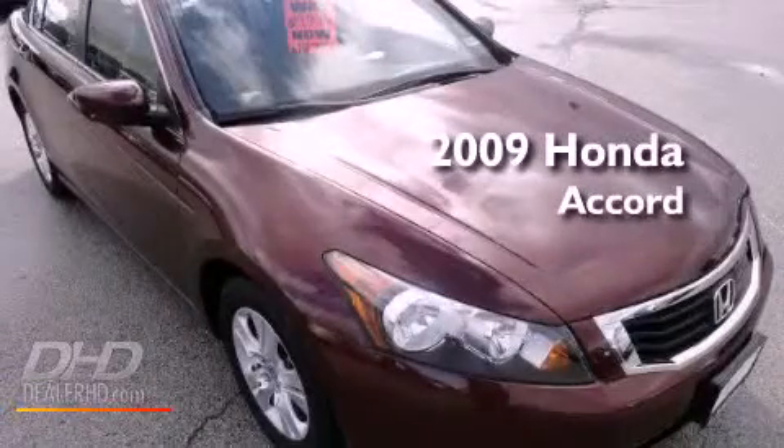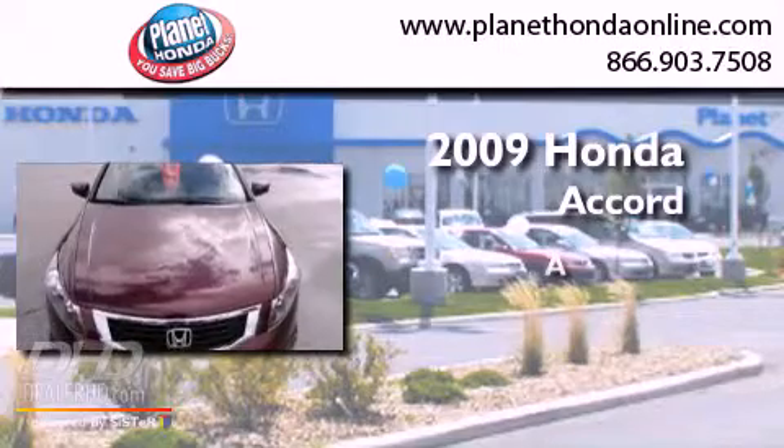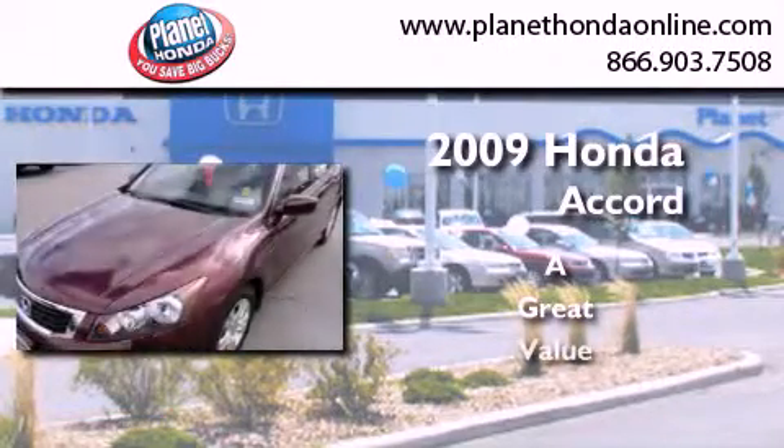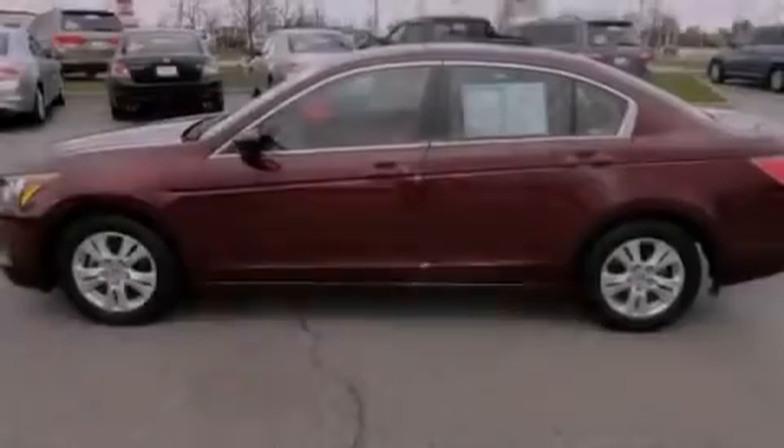This is a certified pre-owned 2009 Honda Accord. All of the following features are included.